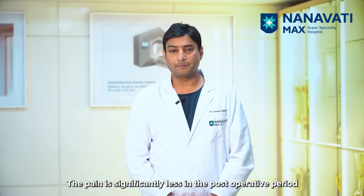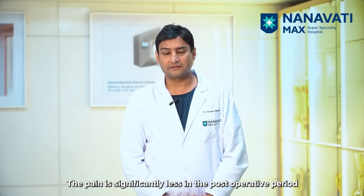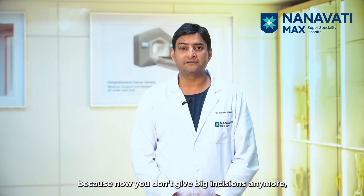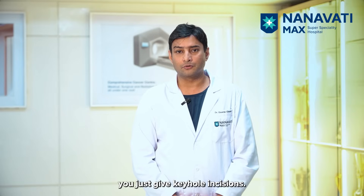Number three: the pain. The pain is significantly less in the post-operative period as compared to the open liver transplant, because now you don't give big incisions anymore — you just give keyhole incisions.